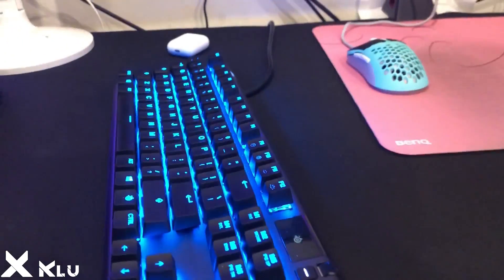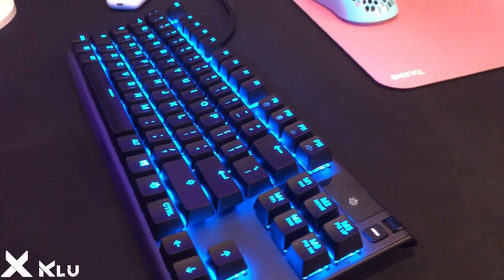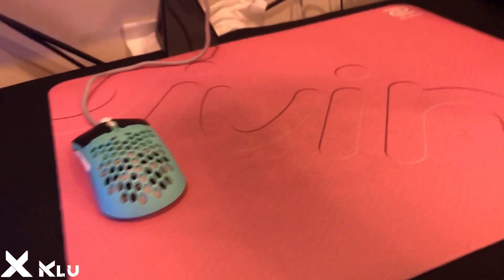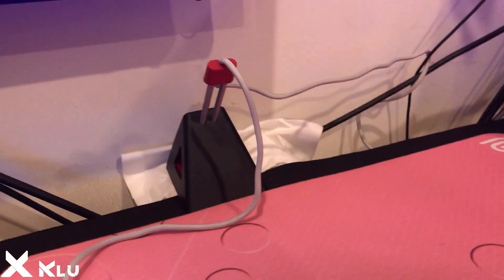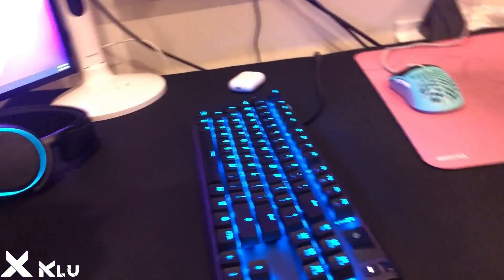I got my SteelSeries headset — the SteelSeries Arctis Pro. And I got the SteelSeries Apex Pro TKO — you can customize each key on the keyboard, really cool. Then I got my Zowie GFRC Divina mouse pad pink edition, and my G-Wolves Hati with the black grips on the front. Got my Zowie Camade mouse bungee and a Glorious 3XL mouse pad on the bottom of everything.